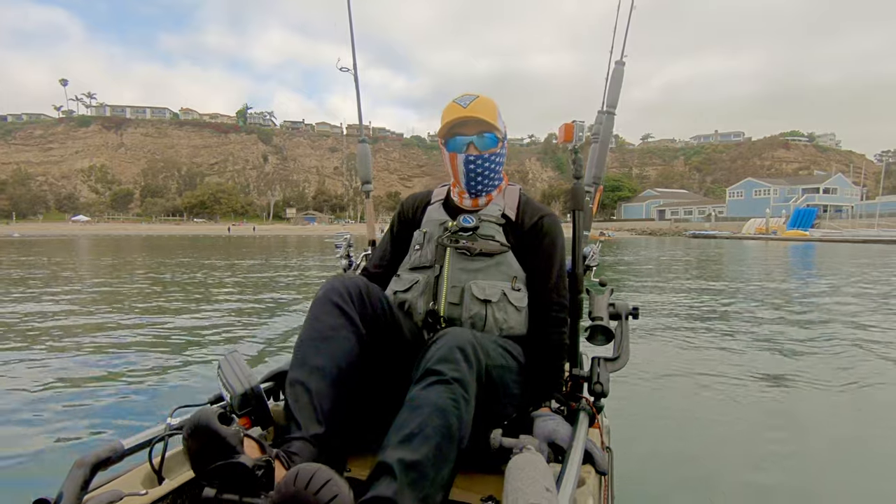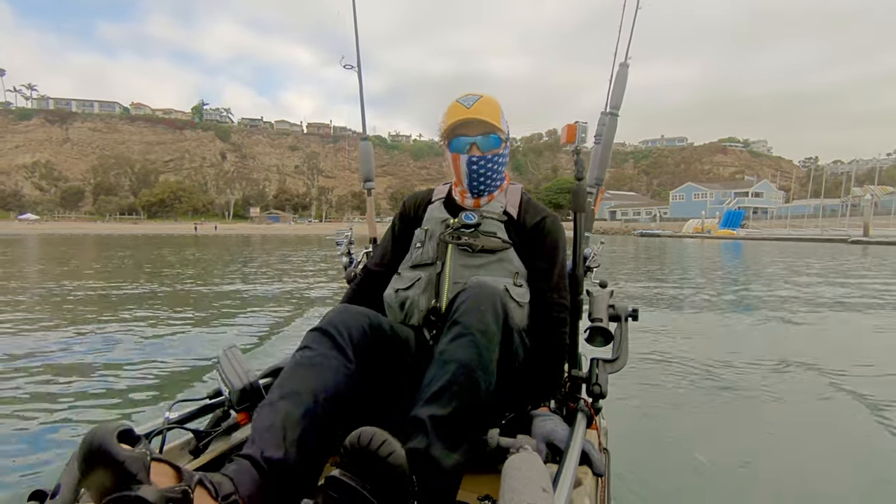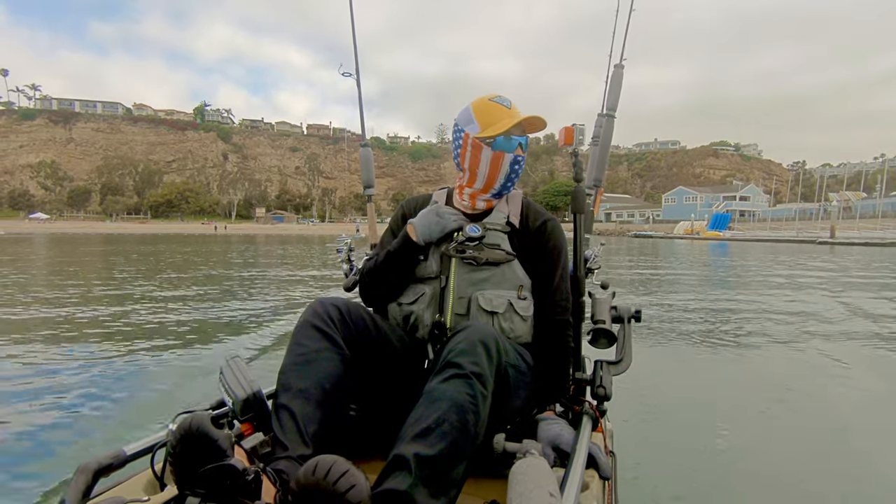Hey everyone, welcome back to OC Outdoorsman. We're off to a late start this morning — it's a little before eight o'clock and we're just now getting on the water.